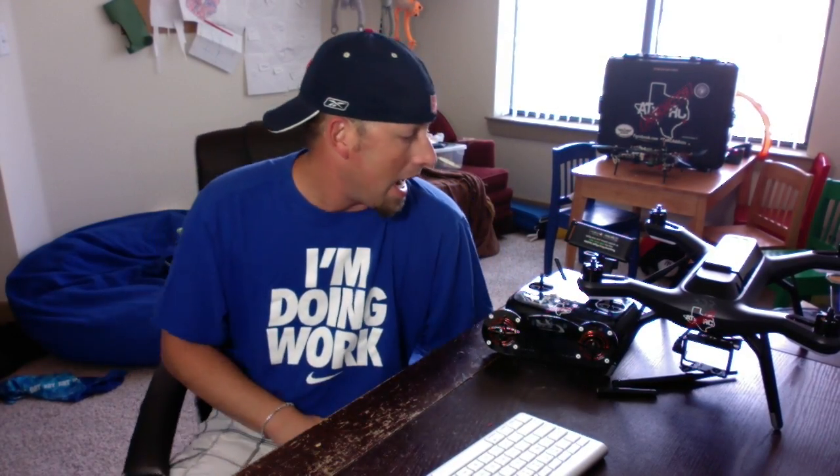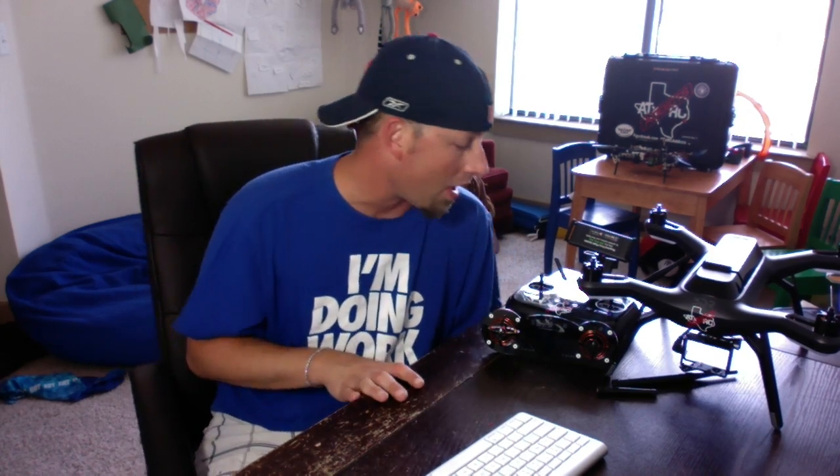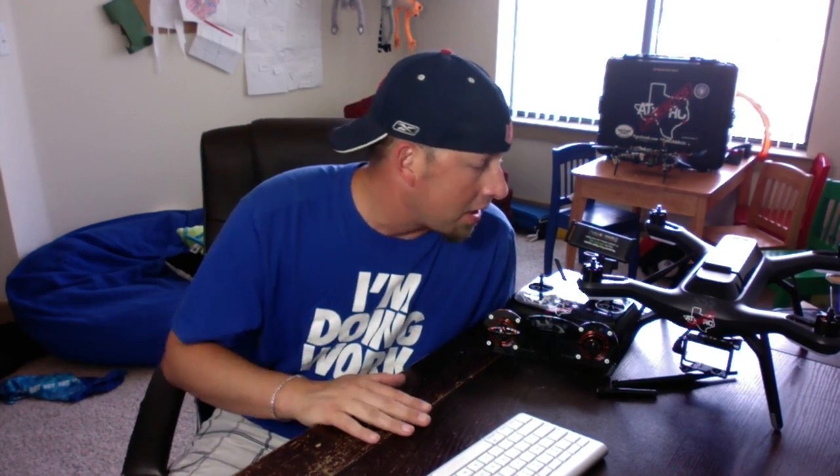What's up guys, Troy, ATX RC Productions, 3DR Solo Productions. Solo's on the table again today — we've been talking about antennas and range testing.